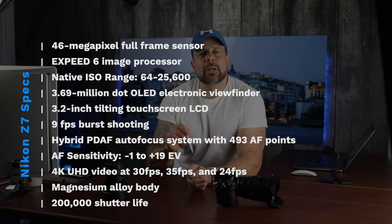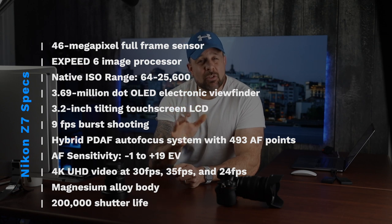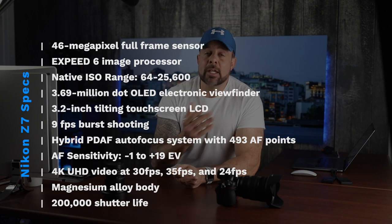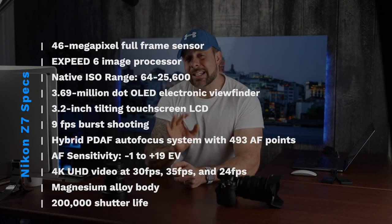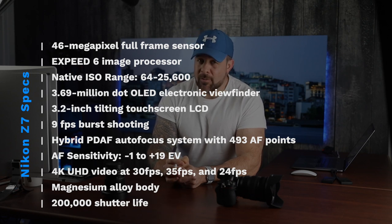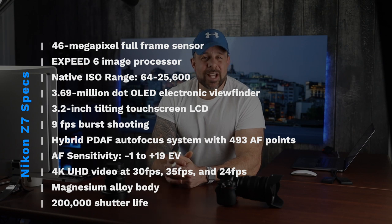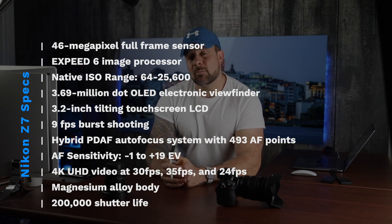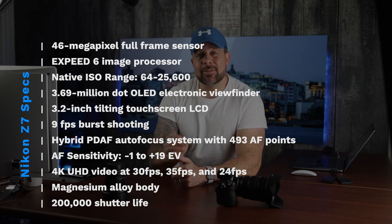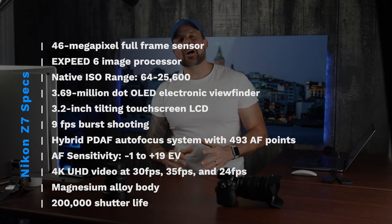Here's a look at some of the Z7's primary specs: a 46-megapixel full-frame sensor, the same size as what's in the Nikon D850; an EXPEED 6 image processor resulting in reduced noise compared to the EXPEED 5 in the D850; native ISO range from 64 to 25,600, expandable to 32–102,400; a 3.69-million-dot OLED electronic viewfinder with 100% coverage; a 3.2-inch tilting touchscreen LCD with 2.1 million dots; 9 fps burst shooting with 12-bit RAW; hybrid PDAF autofocus with 493 points and AF sensitivity of -1 to +19 EV; and 4K UHD video at 24, 30, and 35 fps, with full HD at 50, 60, 100, or 120 fps.